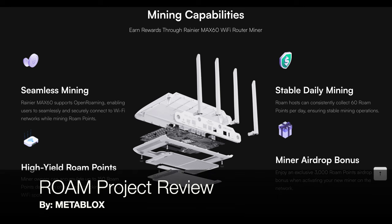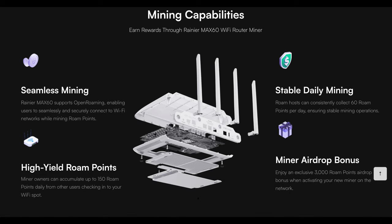Hello and welcome. Today I would like to talk to you about the Roam Project, a DePIN telecom data layer that uses open roaming technology to build a decentralized network. I was sent one of these devices — it's a router, hotspot, miner, and a plethora of other Web3 potential that this router offers.